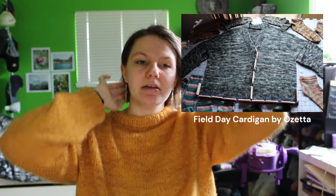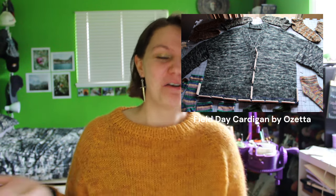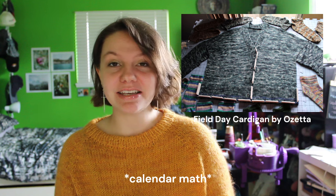I used US 7s the whole way. That was one thing that really drew me to the Field Day Cardigan — because the other Ozetta cardigan I made before, the Seasons Cardigan, the main body was knit on US 8s but then the button band was on 6s, so you were juggling three sets of needles at once and that was a lot. Because the Field Day Cardigan is just knit with 7s all the way down, it knit up really quickly for a cardigan. I started it on March 11th and finished it on March 30th — that's 19 days! Super quick for me, especially for a cardigan knit flat.